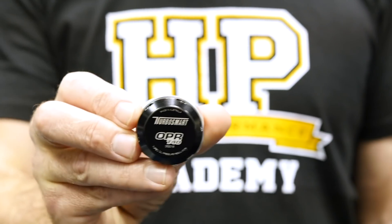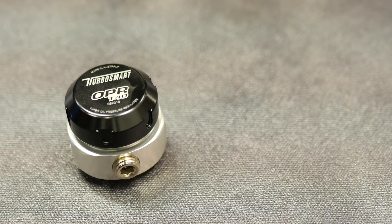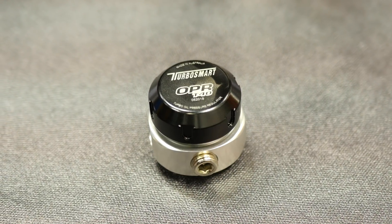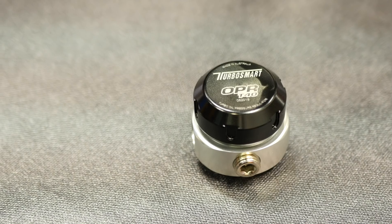A neat alternative to trying different size oil restrictors in the hope of getting your oil flow just right is an oil pressure regulator like the one here, made by Turbosmart. This is very similar to a conventional fuel pressure regulator, and its job is exactly the same — to maintain a fixed oil pressure supply to the turbocharger regardless of the engine speed and the oil flow and pressure on the inlet side of the regulator.